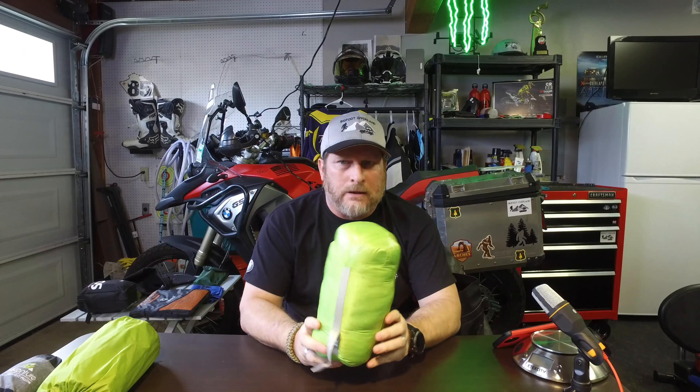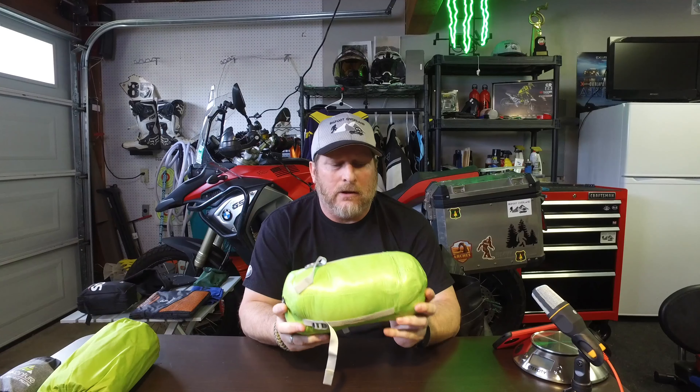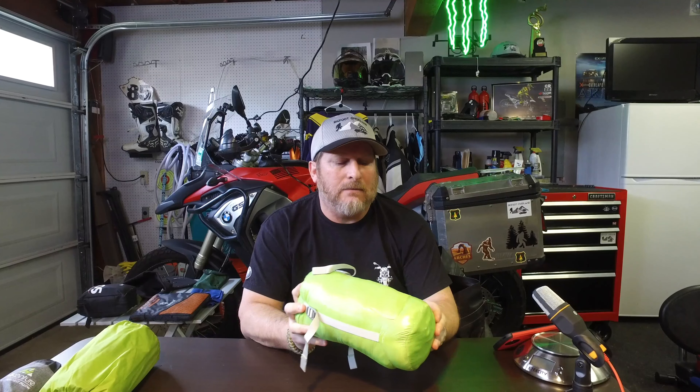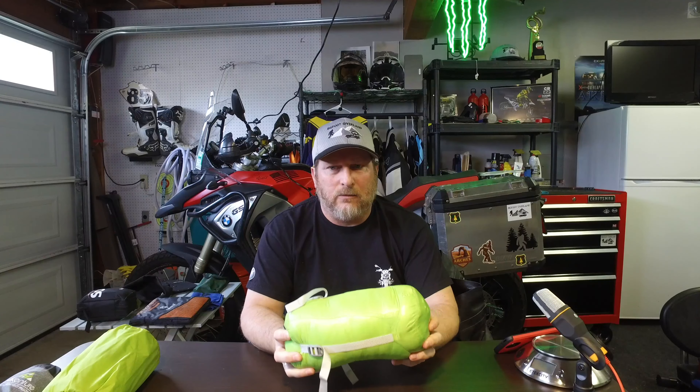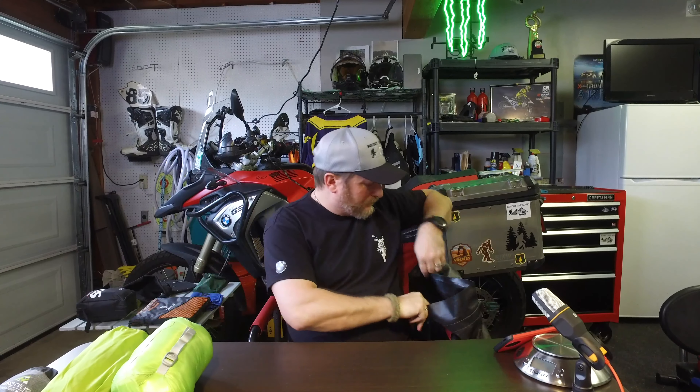Here is the Aegis Max sleeping bag, large size. It is a mummy-style cut bag, but I've got to have room to roll around in there — I can't just be stuffed tight like a burrito. It says this is rated down to about 43 degrees with some kind of down fill. No issues on the trip to Utah — we were down to 43 or the high 30s in the evenings up at altitude. Aegis Max sleeping bag, large size.